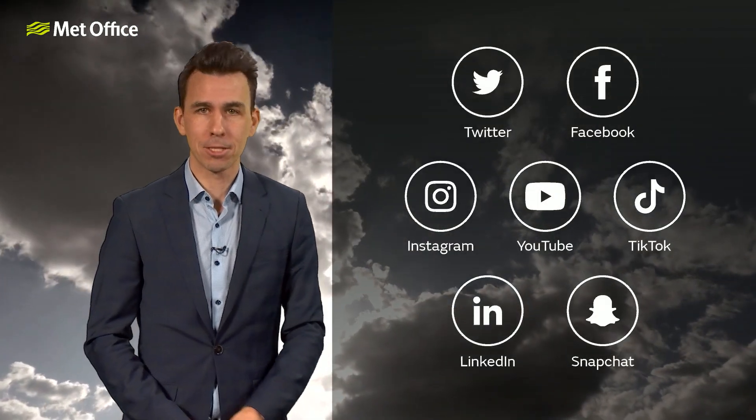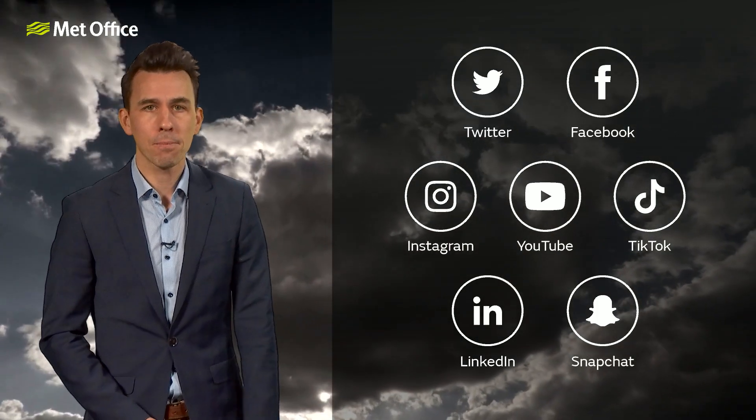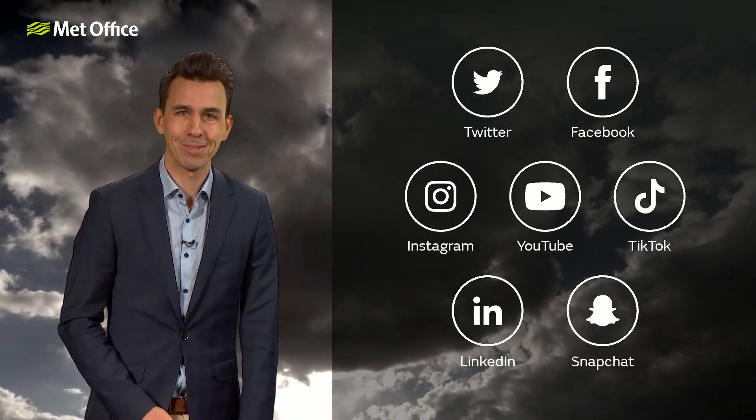More on that in the Met Office week ahead forecast, which you can find on our YouTube channel a little bit later on Monday. For now, that's all for me. Bye-bye.